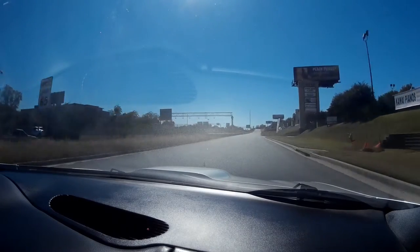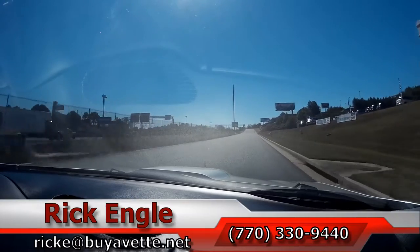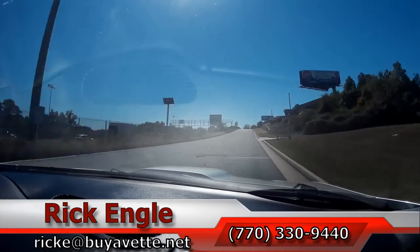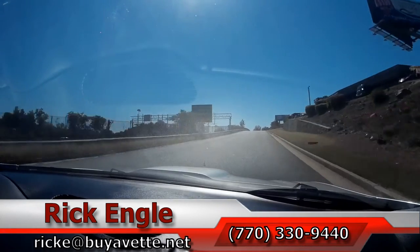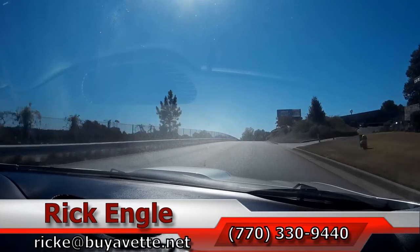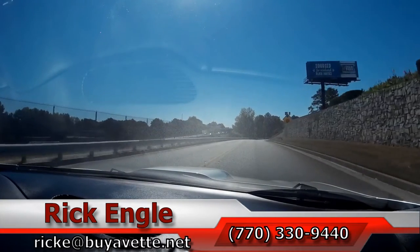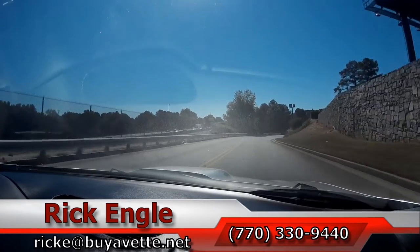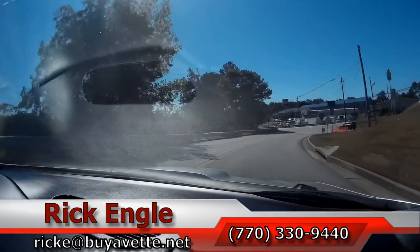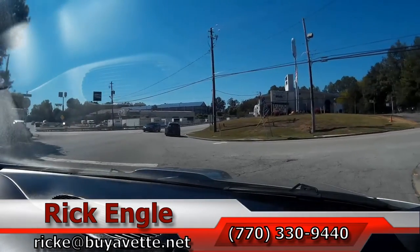If you'd like to come out and test drive this Camaro or any of our non-Corvettes, trucks and cars, and our ample Corvette inventory, please feel free to give me a call at 770-330-9440 or you can email me at ricke@biovet.net. Thank you very much for riding along on this test drive and come on out, folks. I'd like to put you in this car and take it home. Thank you.